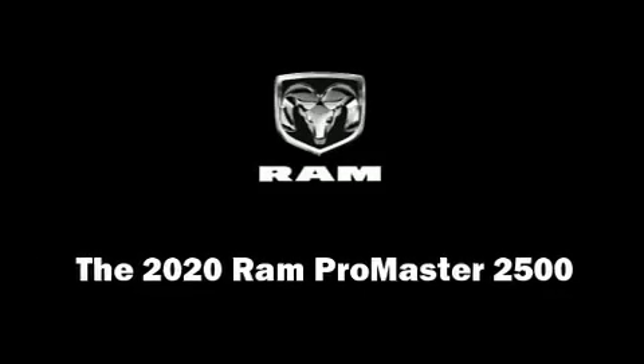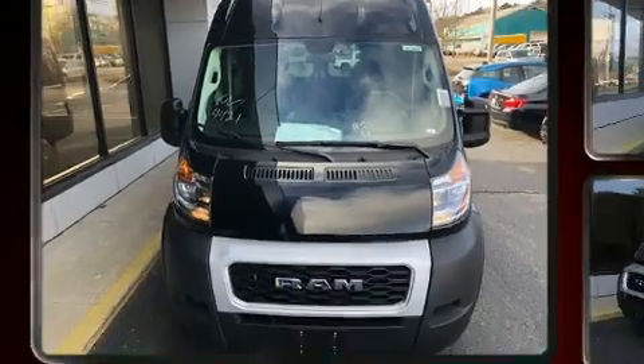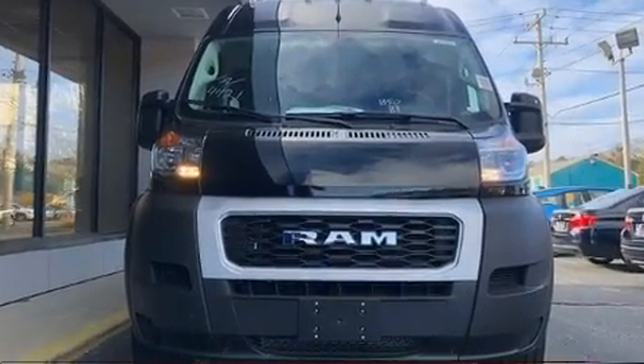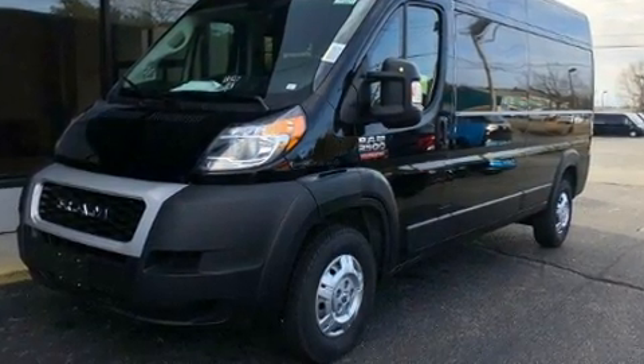Introducing the 2020 Ram Promaster 2500. A 3.6-liter V6 engine pairs with a sophisticated six-speed automatic transmission, and for added security, dynamic stability control supplements the drivetrain.